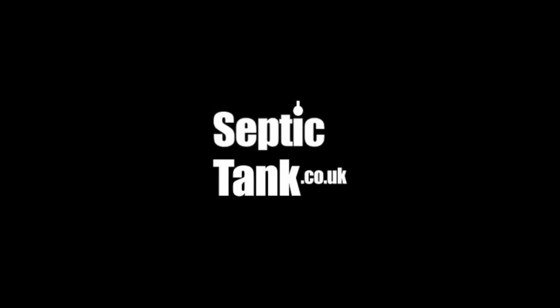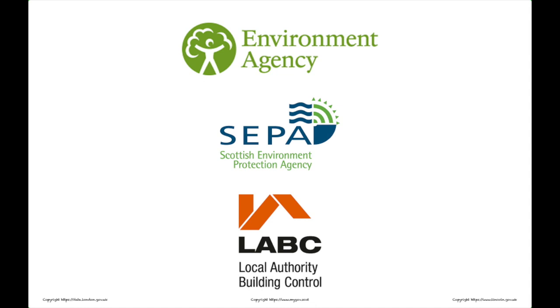But first let me introduce myself. My name is Jason and I run and own one of the largest septic tank consultancies in the UK. I work with the Environment Agency, SEPA and Local Building Authority, and I've had the privilege to work for such clients as the Prince of Wales, Davina McCall, and the Queen of Jordan, to name but a few.